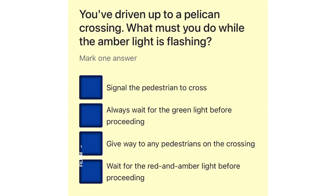You've driven up to a pelican crossing. What must you do while the amber light is flashing? Signal the pedestrian to cross. Always wait for the green light before proceeding. Give way to any pedestrians on the crossing. Wait for the red and amber light before proceeding.